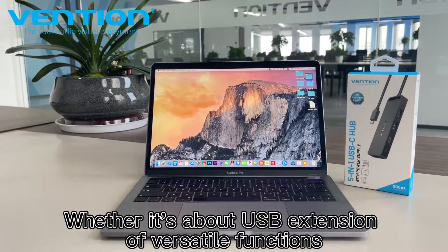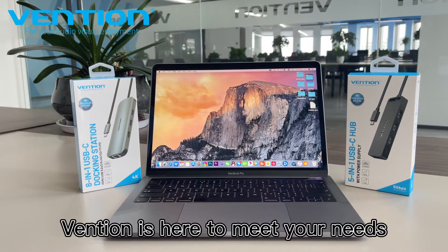Whether it's about USB extension or versatile functions, Vention is here to meet your needs.